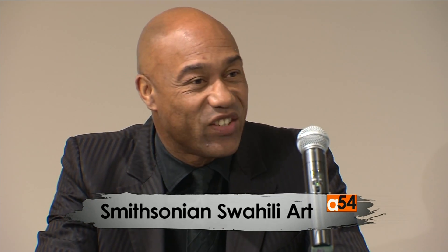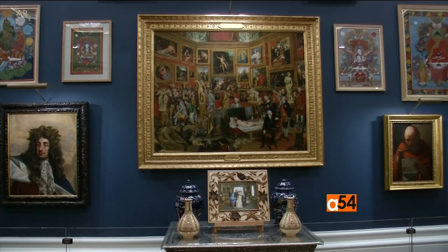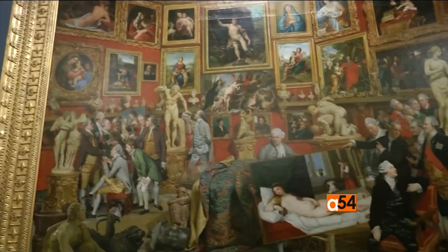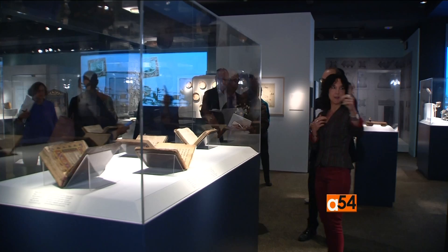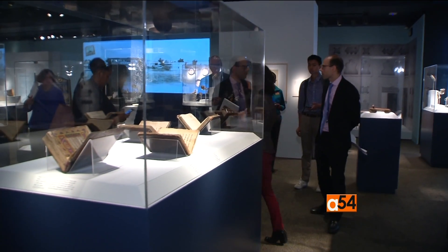Gus Kisley-Hayford became a museum professional in part out of frustration. The museums he grew up going to in the Western world didn't depict his African culture for what he thought it was — full of culture, complexity and creation. Now director at the National Museum of African Art, Kisley-Hayford has the opportunity to show exhibitions that depict Africa in that light.